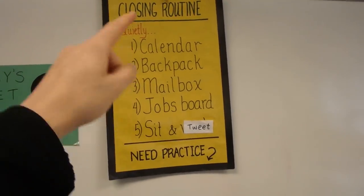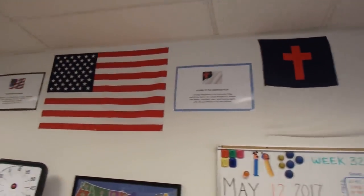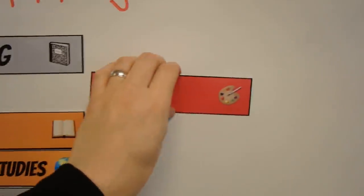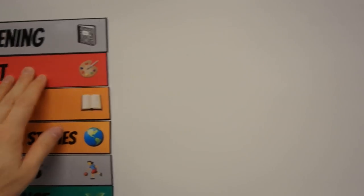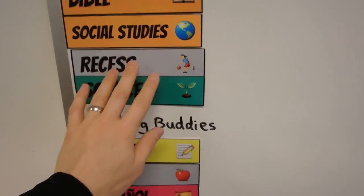My closing routine is just a routine for what students are expected to do at the end of the day. I have flags up here — the Pledge of Allegiance, the Pledge to the Christian flag, and the Pledge to the Bible. It's really awesome to be at a Christian school because I get to share my faith with my students. I have a subject organizer here — laminated pieces with magnets on the back so I can move them around on the magnetic whiteboard.